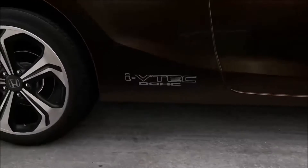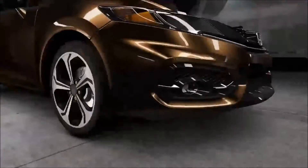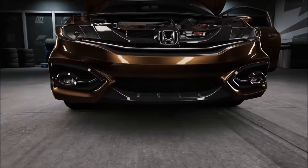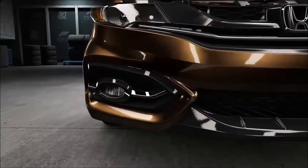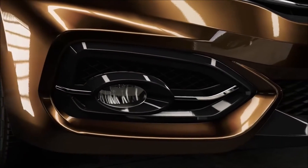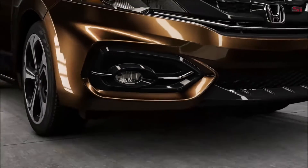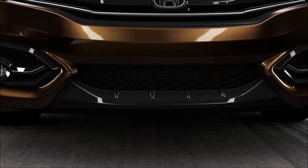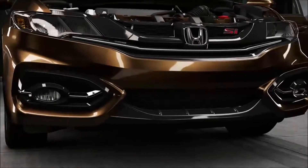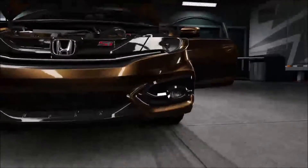My biggest gripe about this car is the front bumper. I understand what they were going for with the black trim, but they could have made that with carbon fiber — it would have looked better. However, this is an economy car; it's meant to be cheap. If they started using high-end equipment like carbon fiber, it would only save probably three or four pounds and would cost the buyer a lot more. I don't think that's worth it.